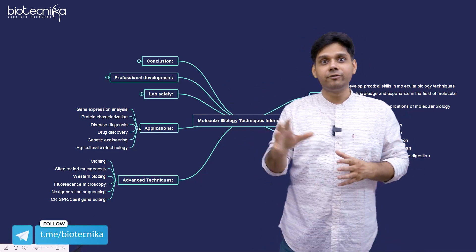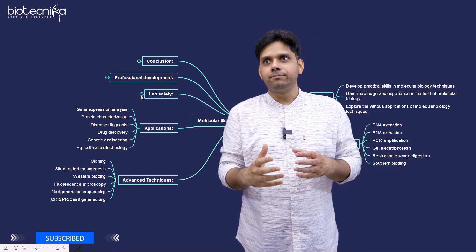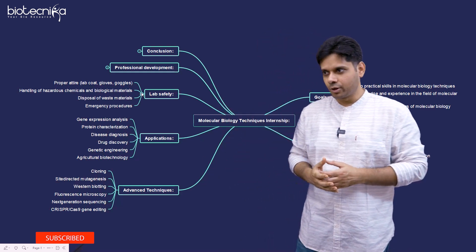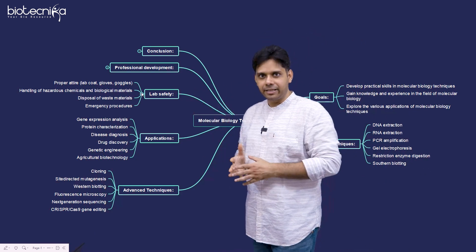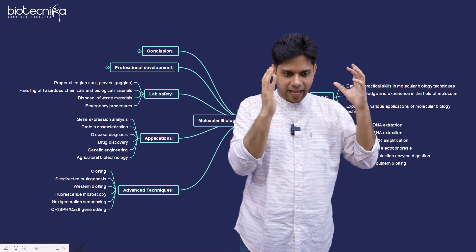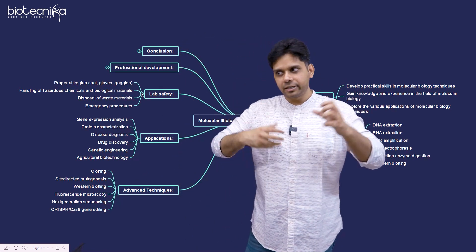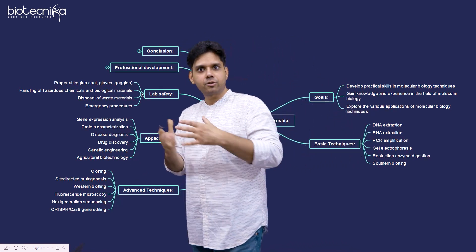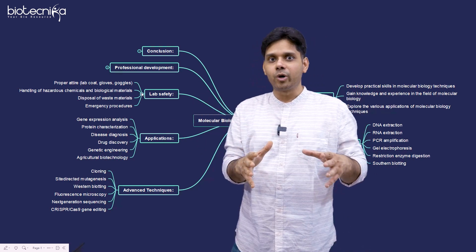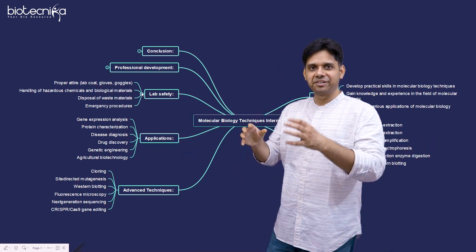Apart from all of this, we are also going to train you on lab safety, which is very important. Lab accidents are very common and many people lose their lives. So we will train you on exactly how to practice lab safety — how to handle hazardous chemicals, biological agents, disposing waste materials, emergency procedures — all these protocols will be trained, and it's real-world wet lab and dry lab both included.